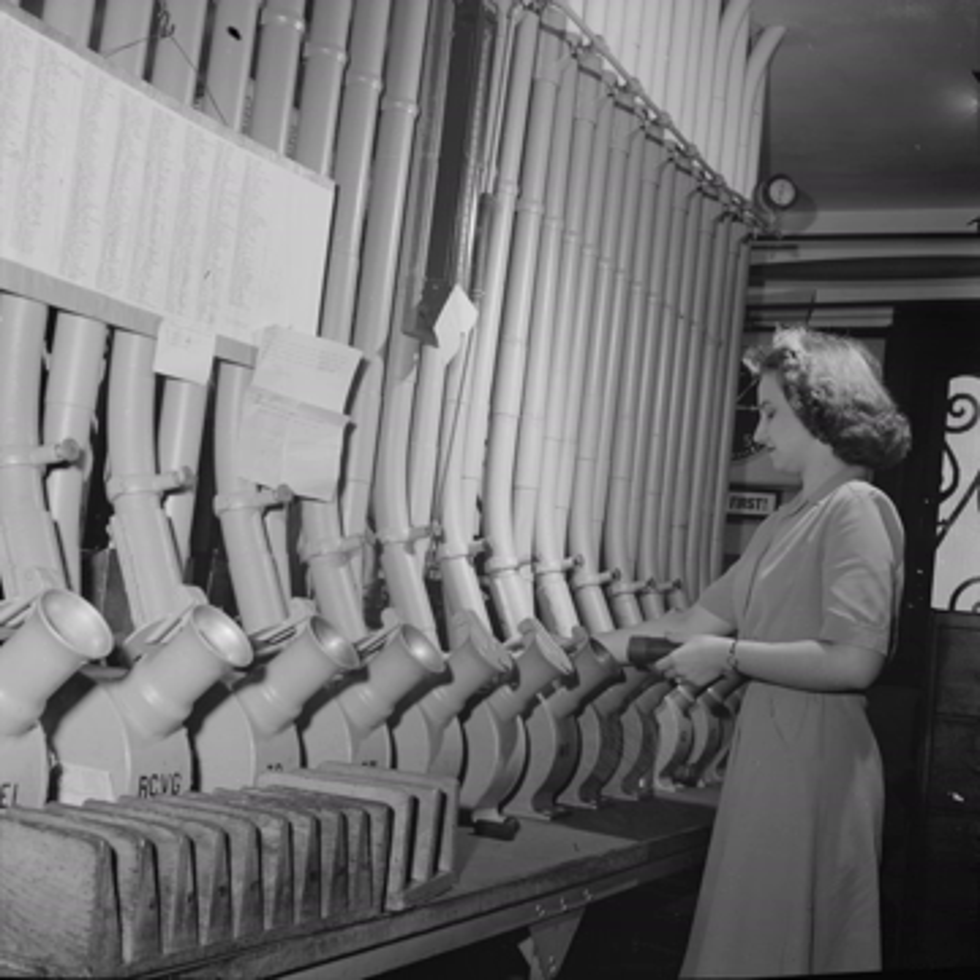Pneumatic transportation was invented by William Murdoch around 1799. It was considered little more than a novelty until the invention of the capsule in 1836. The Victorians were the first to use capsule pipelines to transmit telegrams to nearby buildings from telegraph stations. The system is known as pneumatic dispatch.